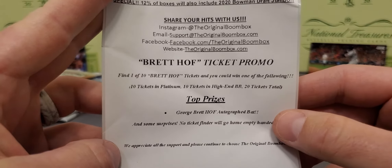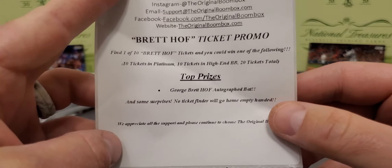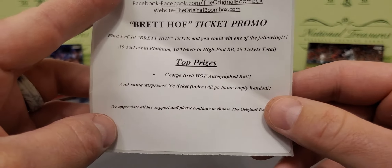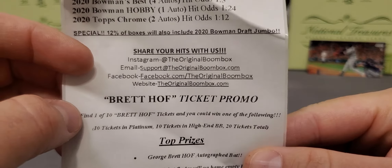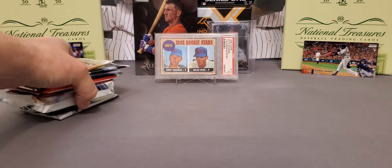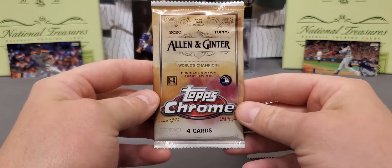The ticket promo this month looks like a George Brett ticket promo. Top prize is a George Brett Hall of Fame autographed bat - so that's pretty neat. There's their website and social media. They do have other versions - they got the regular high-end version, I think those are around $70, and then they got one under that. But here we go, let's start ripping packs - it's been quite a while.